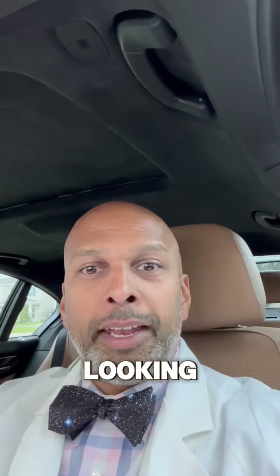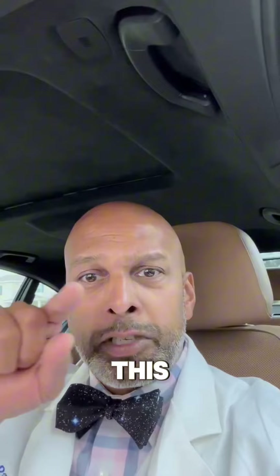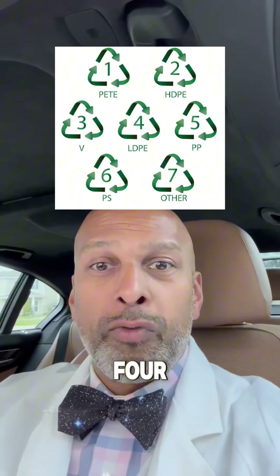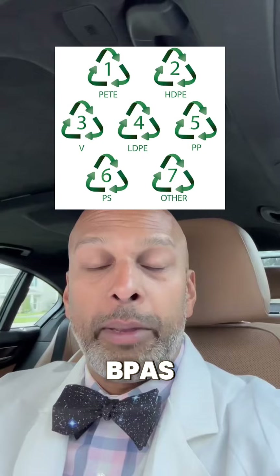Plastic containers obtained before 2012 very likely have BPAs, so start looking at your containers. On the bottom, sometimes there's a recycling sign, and in the middle there's a number. The ones that have one, two, four, or five are unlikely to have BPAs.